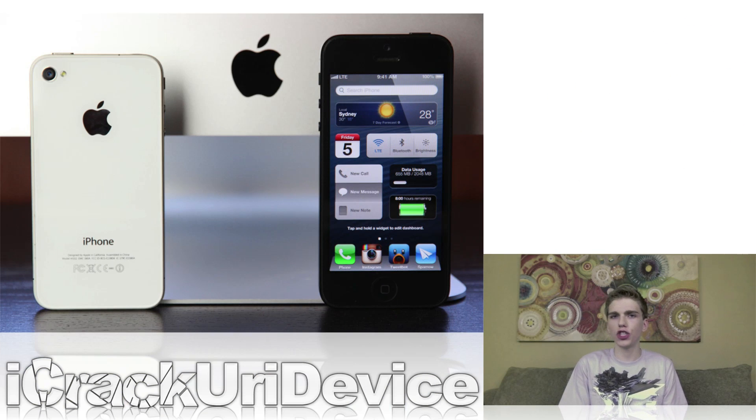Although I'm sure the majority of you are familiar with the current jailbreak situation, I still receive a countless number of questions related to jailbreaking, so I'm going to break it down really quick. The only untethered jailbreak for all devices on iOS 6 is Evasion, which only supports up to iOS 6.1.2 — that includes 6.0, 6.0.1, 6.0.2, 6.1, 6.1.1, and 6.1.2.